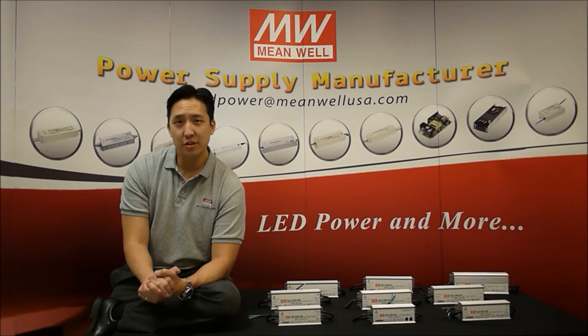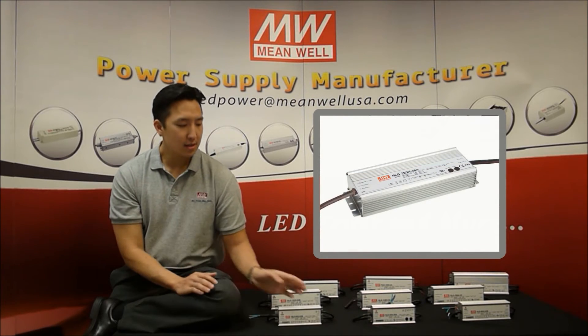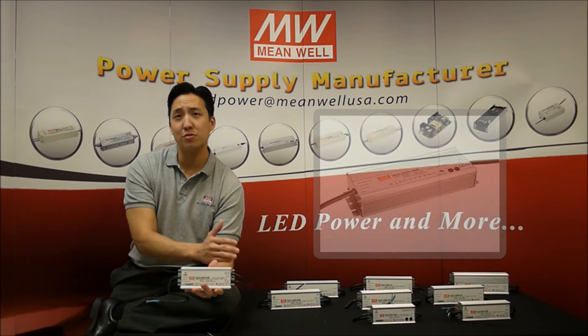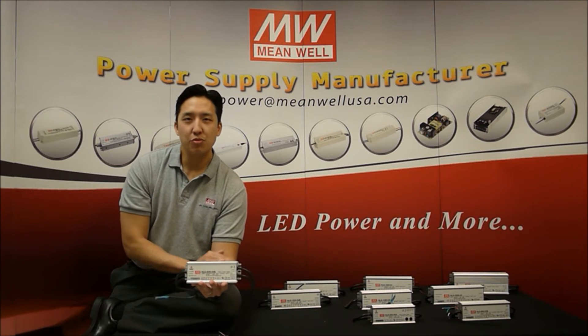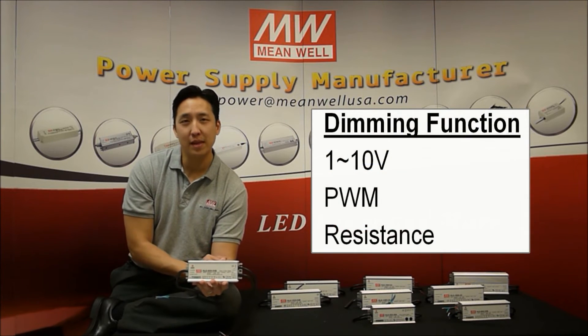I'm here today to introduce you to our flagship line of LED drivers, the AHLG series. These aluminum enclosed drivers range in power from 40 watts up to 320 watts and operate in both constant current and constant voltage mode. The built-in 3-in-1 dimming functions work with 1-10 volts, PWM, and resistance.